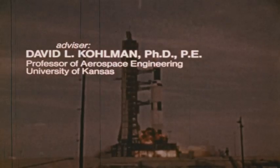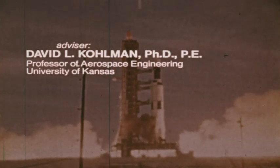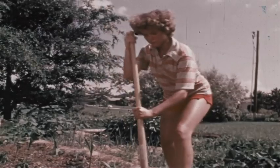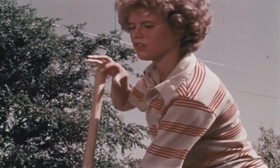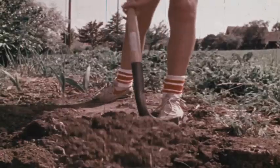Whenever an object is moved, work is done. If you happen to be the person doing the moving, you'll probably agree that this is work.